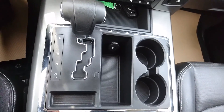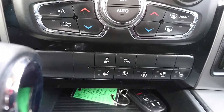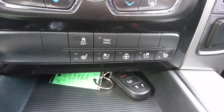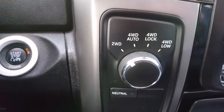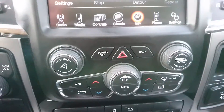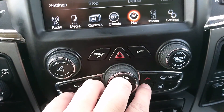We do have the console shifter. Down here you have your heated and cooled seats, heated steering wheel, traction control, tow haul mode. You have all your four-wheel drive options as well with your four-wheel drive auto, which is nice. Climate control with your dual zone climate, so your driver and passenger can have independent temperatures.